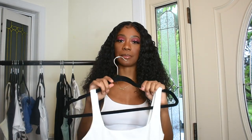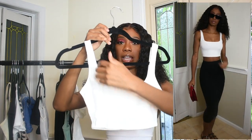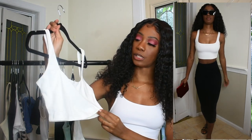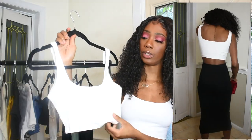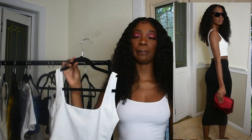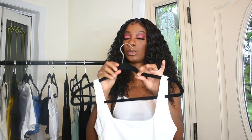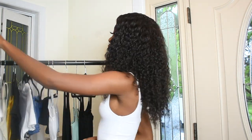The next crop top — I'm not totally sure why I got this one, I need to go back through my inspiration. It's a basic square-neck white crop top, really cute, looks like good quality and double-lined. It does look a little big so I'm not sure how it's going to fit, but that's what it looks like.